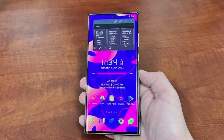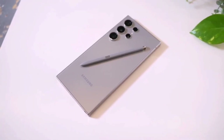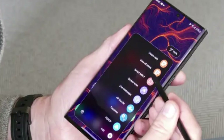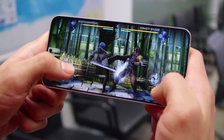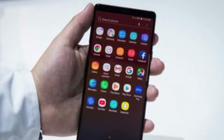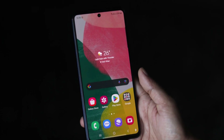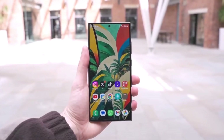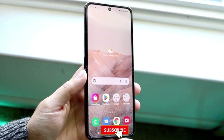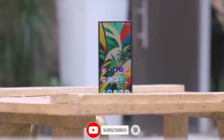On the flip side, sticking with the M13 could help Samsung keep their prices in check, which could be beneficial for a broader audience. To wrap it up, while it seems like we're in for some incremental improvements with the Galaxy S25 Ultra, it's clear that Samsung is making strategic decisions as they gear up to launch. Until we get more concrete details, it's all just speculation. What are your thoughts on these rumors? Are you excited for the Galaxy S25 Ultra, or are you feeling a bit let down by the display tech? Let us know in the comments below, and don't forget to like, subscribe, and hit that notification bell for more updates. Thanks for tuning in, and we'll see you in the next video.